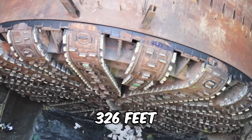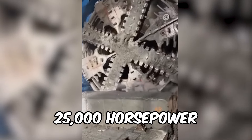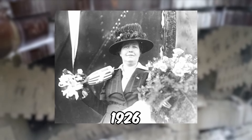Her length of 326 feet is about as long as a football field — that's one impressive touchdown run. Bertha boasts a mighty 25,000 horsepower to spin that cutter head, and she's named after the formidable Bertha Knight Landis, Seattle's mayor in 1926.